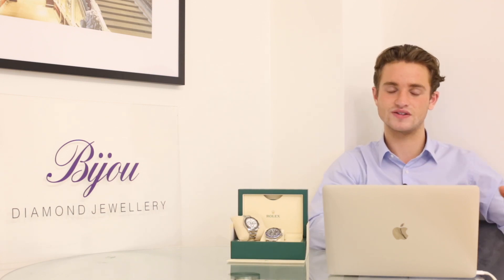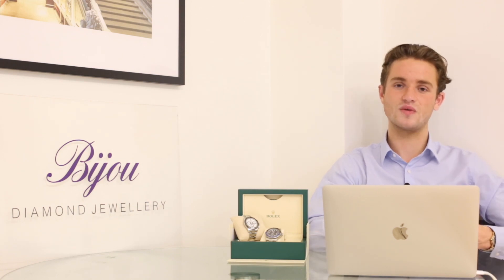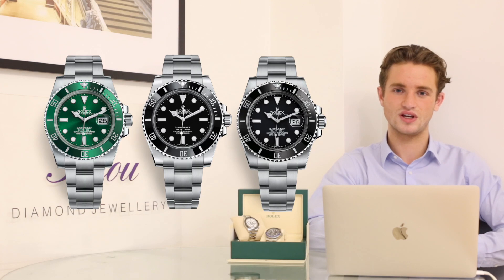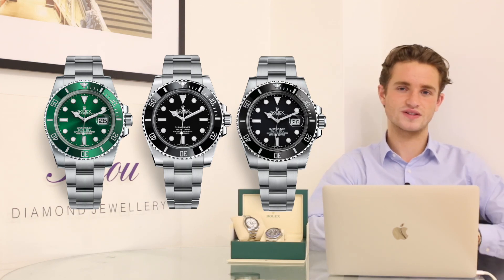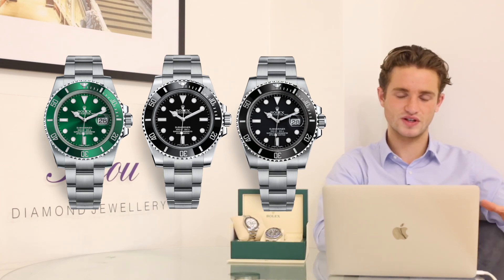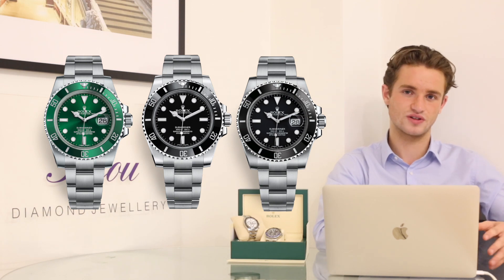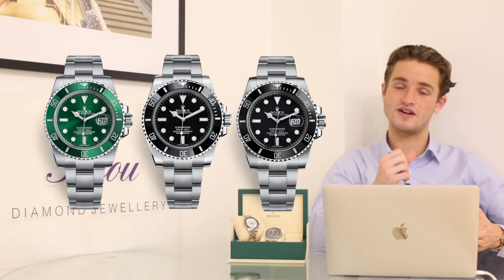The three lines we're looking at are the GMT Master line, the Submariner line, and the Daytona line. We've whittled it down to one king for each line, though we'll discuss other models too. We're starting with the Submariner at number three — it used to rank higher, and we'll come on to why it's at number three, focusing on steel models.